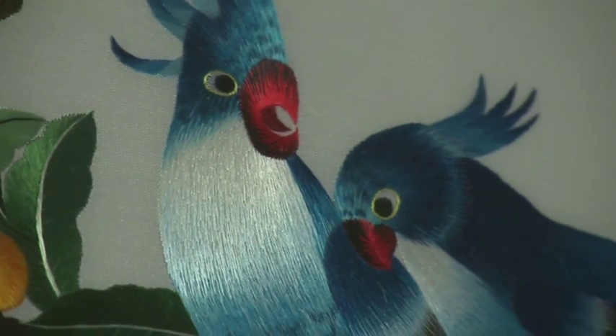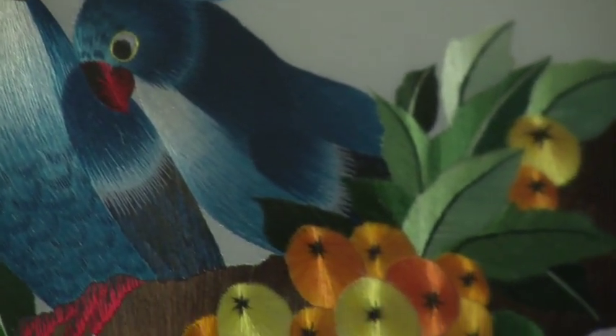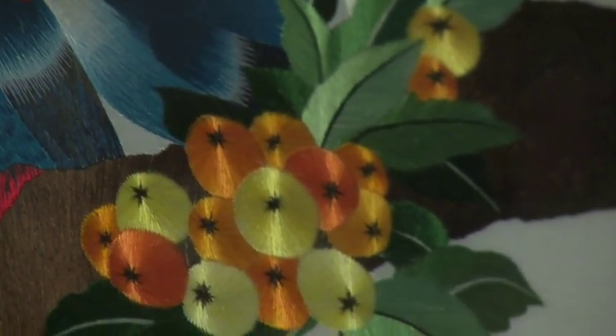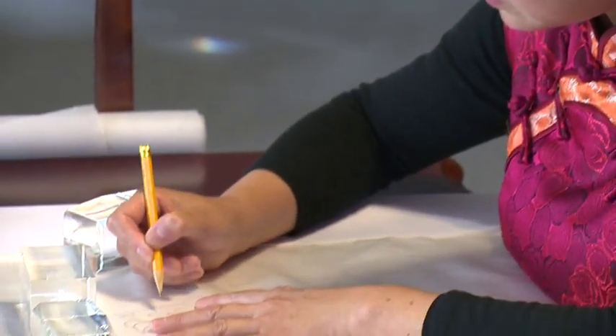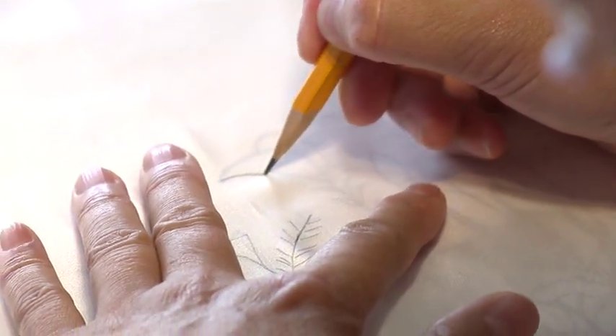Like, there's birds. At first, they watched the real birds — look at the birds' eyes, fur, everything. Then take a picture, then draw on the silk.